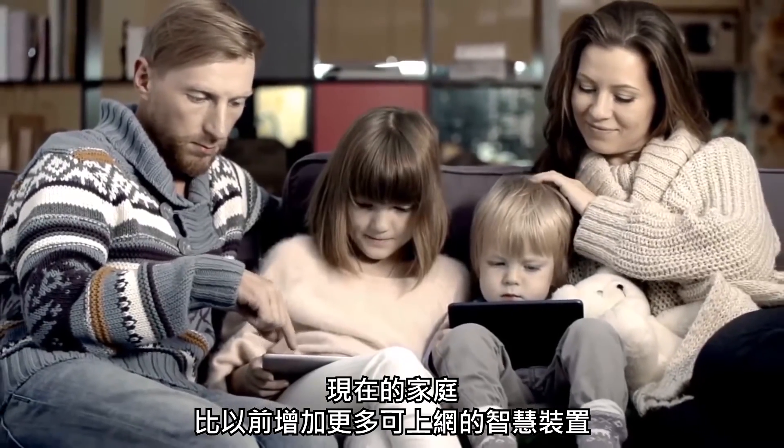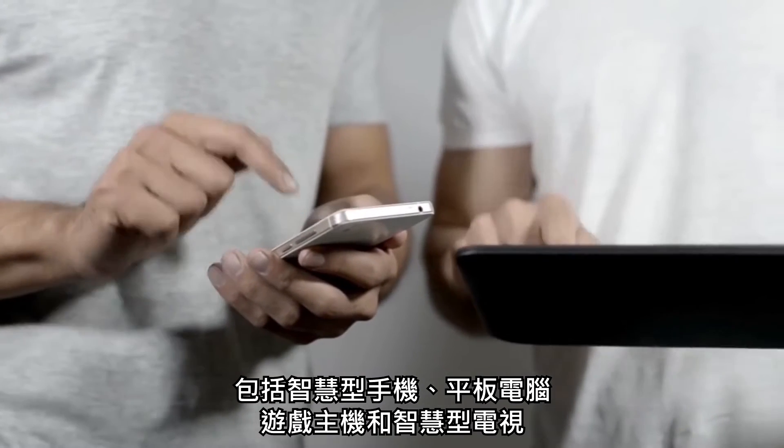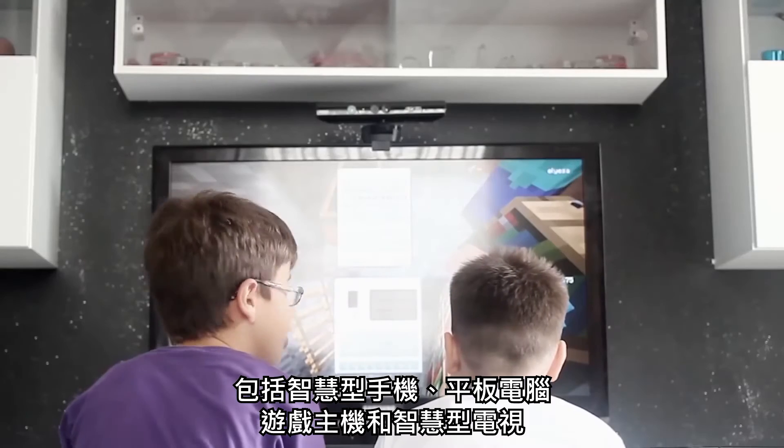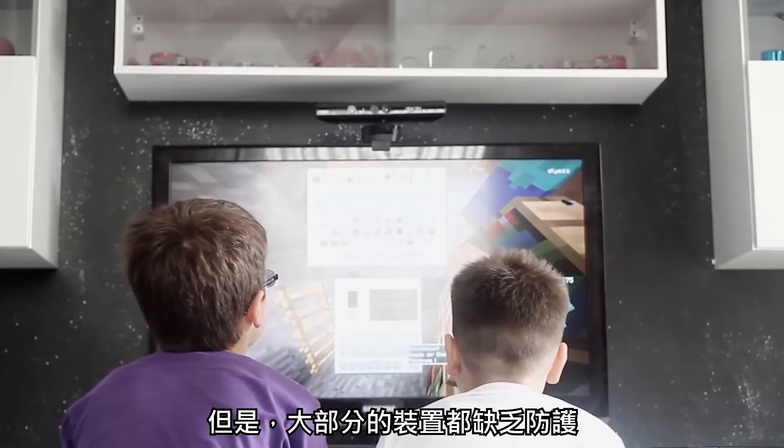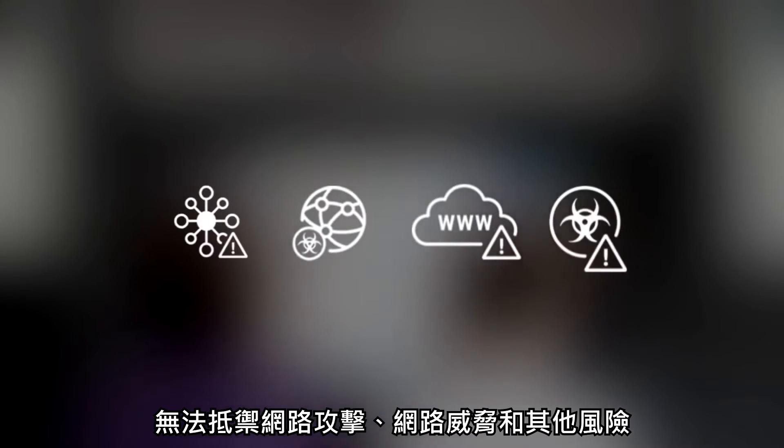More devices in our homes are connected to the Internet than ever before, including smartphones, tablets, game consoles, and smart TVs. However, most of these devices are not protected from network attacks, web threats, and other risks.